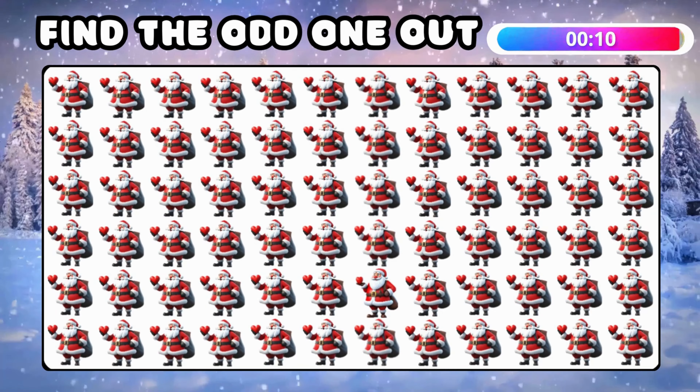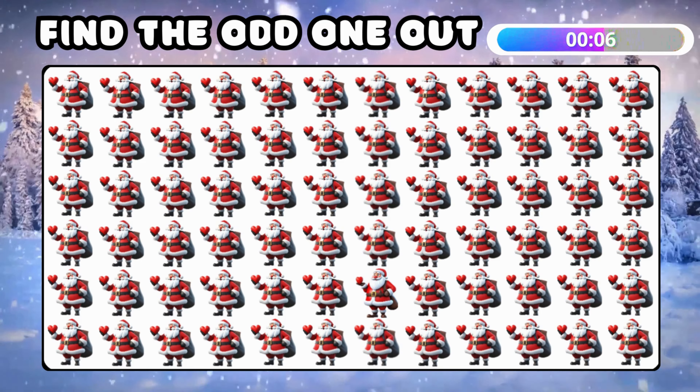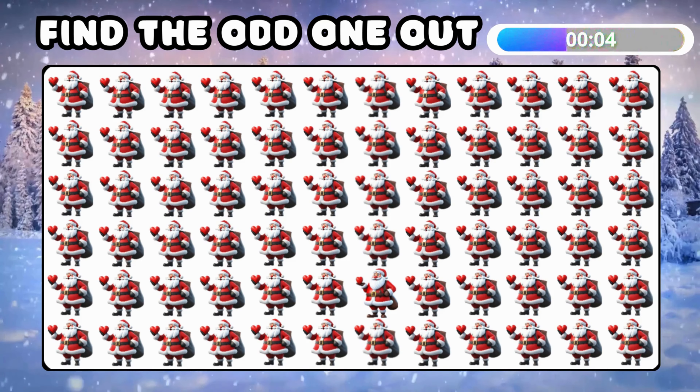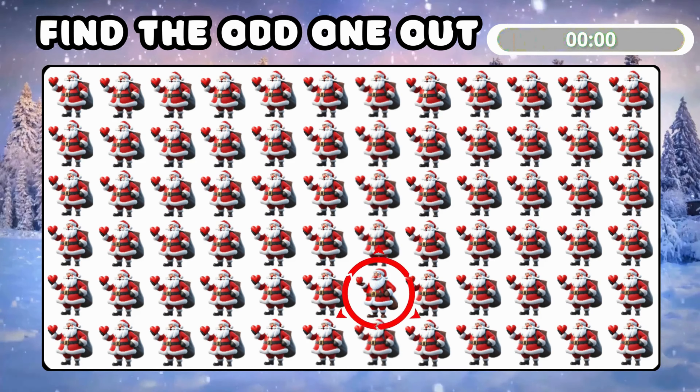Find the emoji of Santa Claus that's not like the others! Did you spot it? This one's so different!